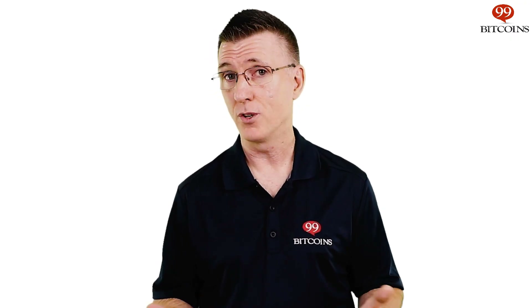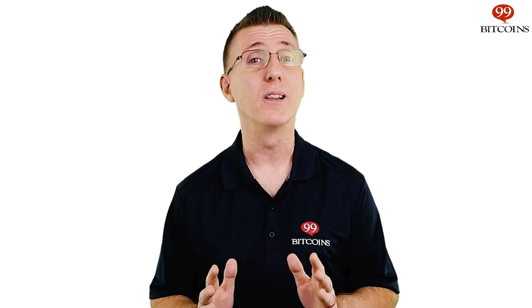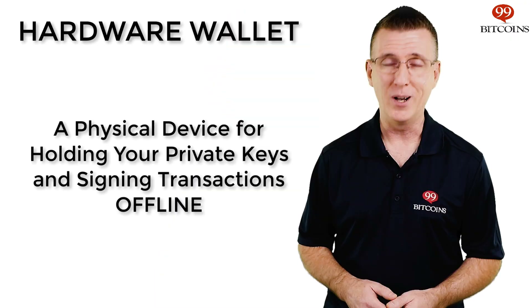A very common fear people usually express regarding hardware wallets is what happens if the wallet manufacturer goes out of business. Well, the seed phrase technology used in most hardware wallets today is compatible with multiple wallets — it's not unique to any specific company. Therefore, if a certain company goes out of business, you can recover your bitcoins directly to another company's wallet using your seed phrase. As you probably understand by now, your seed phrase has a lot of power and it can be used in many cases to recover your bitcoins, including if your hardware wallet gets broken or damaged.